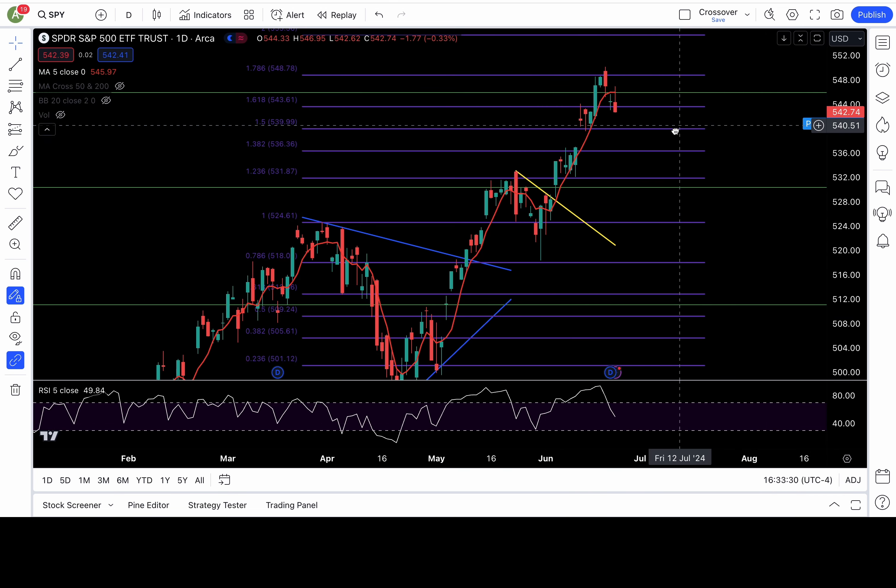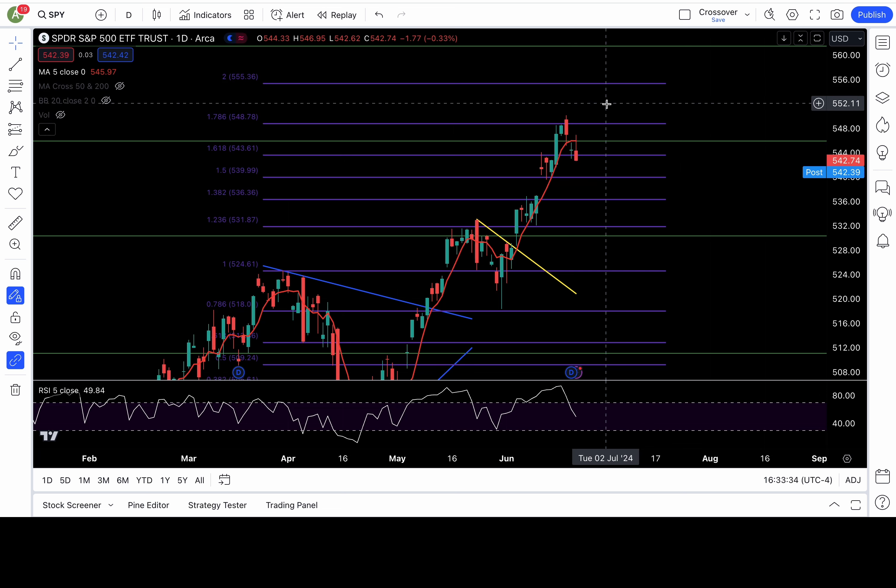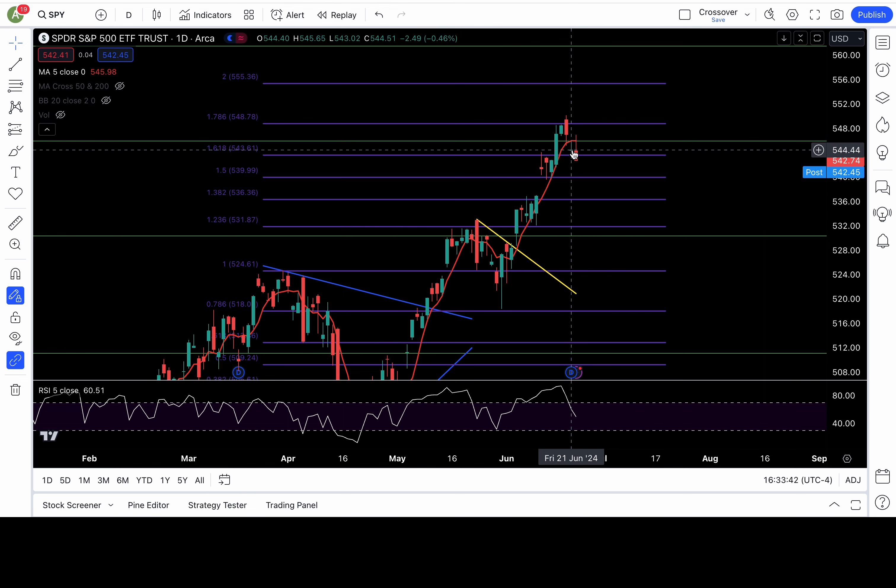I don't like to predict, but if you're going to predict, try to predict based on valuable information. For me, the only valuable information is the price action. We lost that 5-day moving average last Friday, and today there was follow-through — giving us a pullback last Friday, and today we closed even lower, breaking down that 544 level.